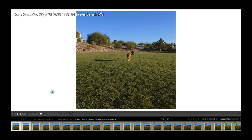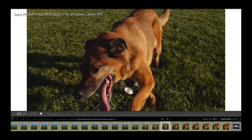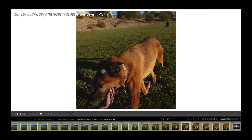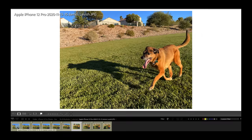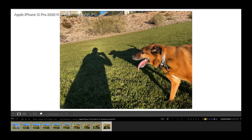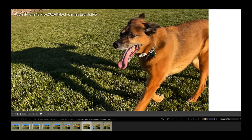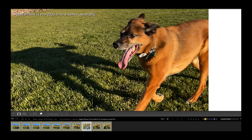One of the Sony's standout features is continuous focus with eye autofocus for both humans and animals. My dog Zoe was running at absolute full speed and the camera locked onto and tracked her eye — zoomed way in, she was running full speed and it never lost focus. With the iPhone, the best I could do was burst mode, which took multiple tries and still isn't anywhere near as sharp on her eyes or face. If you want continuous tracking eye autofocus, that's a clear Sony advantage.